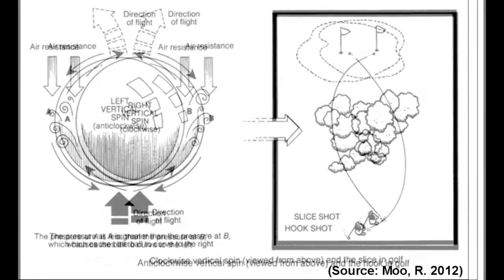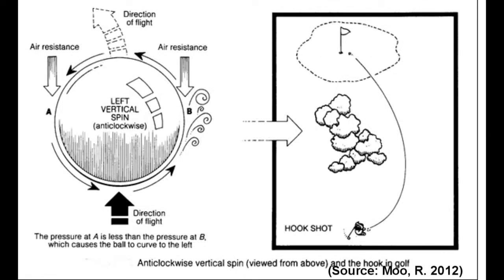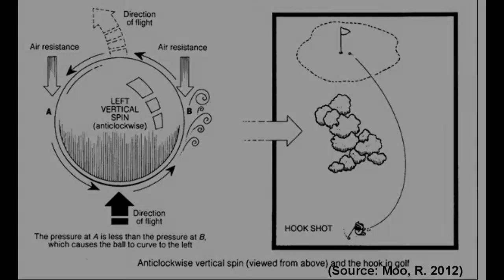Spin refers to the Magnus effect, in which the ball rotates corresponding to the pressure point. As both videos did not track the actual result in ball flight, the Magnus effect will not be discussed in depth.